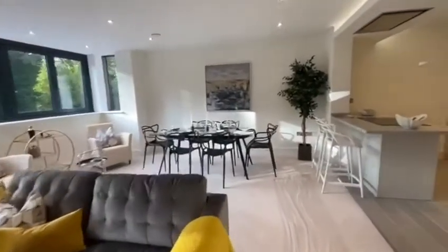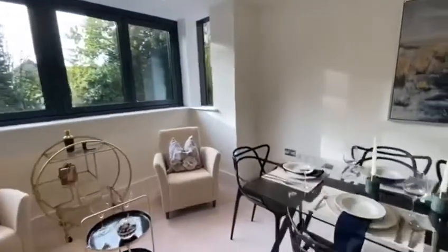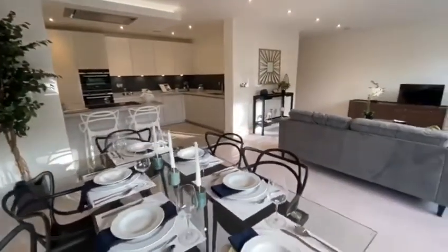Each apartment is finished to an exceptional standard with bespoke kitchens, Corian work surfaces, and integrated Neff appliances.